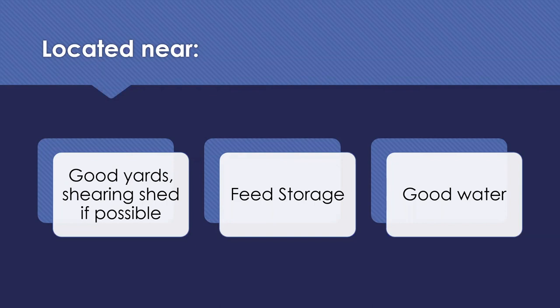The last site selection factor is a good water supply. We'll touch on water at the end, but make sure the best, less saline water on your property is hopefully also near your containment yards. We're also looking at a continuous, reliable water supply.